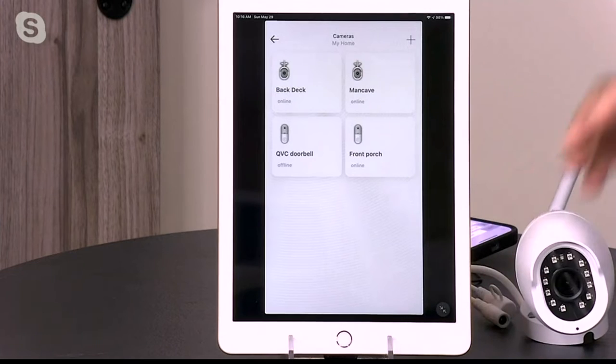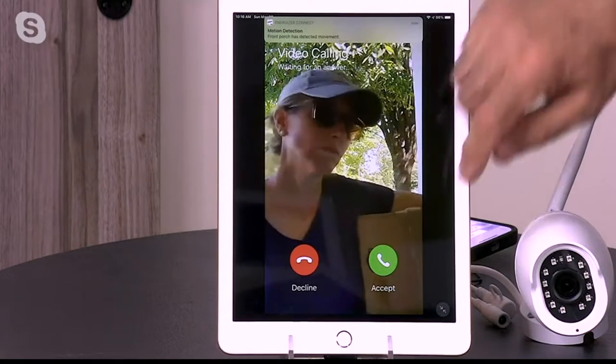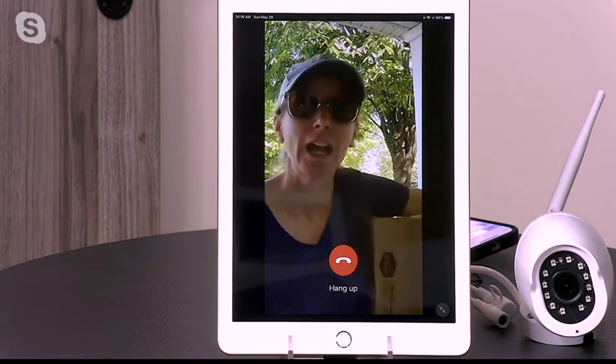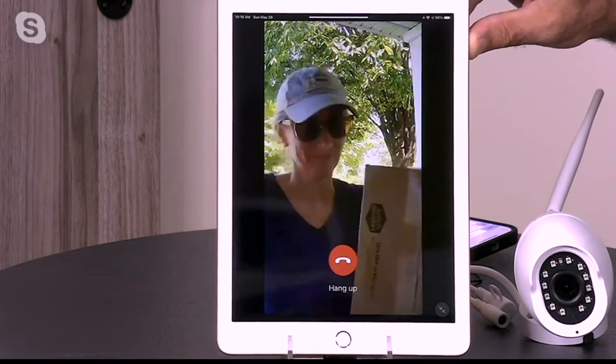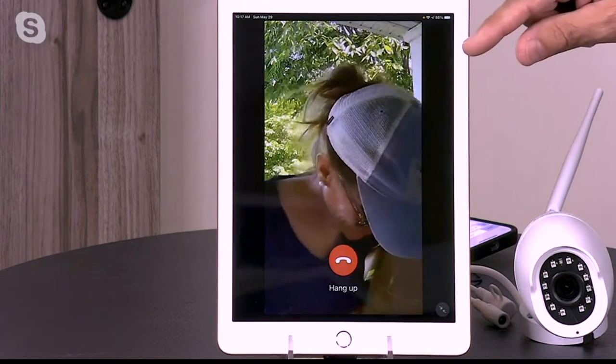At any given time somebody could come knocking — a package, a delivery, an unwanted solicitor. When that kind of stuff happens and you're not home, who knows what they're doing to your property? And here's a perfect example right here. Oh look, a delivery on a Sunday. 'Can I help you?' 'I have a package for Google.' 'My cat gets mail. You can leave that outside, thank you very much.' In real time I can see what's happening even when I'm not home.